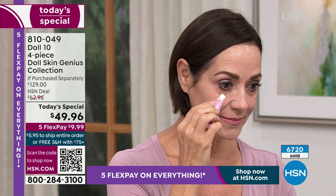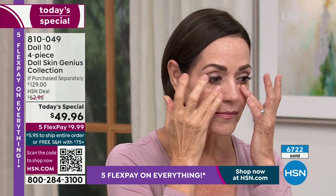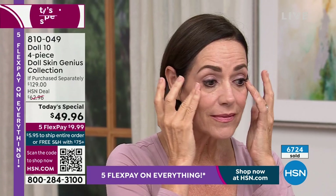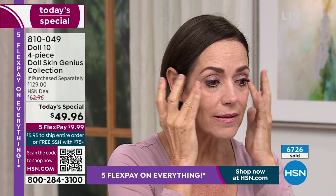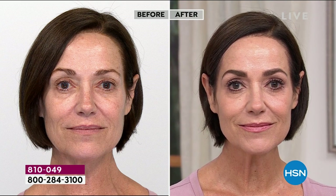You have been let down time and time again — I know it. I'm 60 years old, I have texture in my skin, I know what that feels like. Wait until you try this, because you are going to be blown away. There's a reason why this is a today's special. There's a reason why every doll that has tried this has given me beautiful, raving reviews.